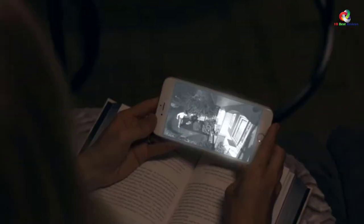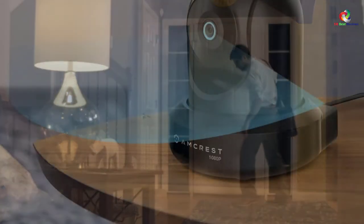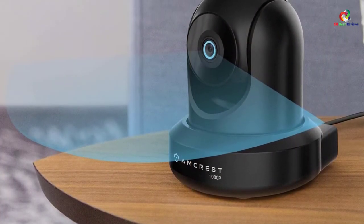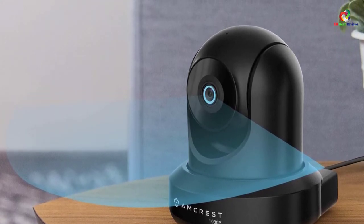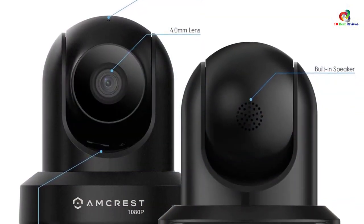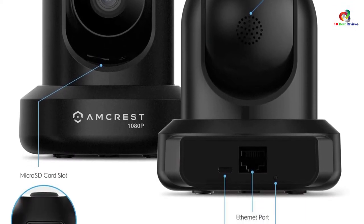The Pro HD Security Camera comes with a QR code at the bottom that can be scanned with a mobile device using the free Amcrest View app, available on Kindle, iOS, and Android. Say goodbye to traditional and complex setup processes. The Pro HD can be easily and quickly set up by any person on Wi-Fi using mobile devices.